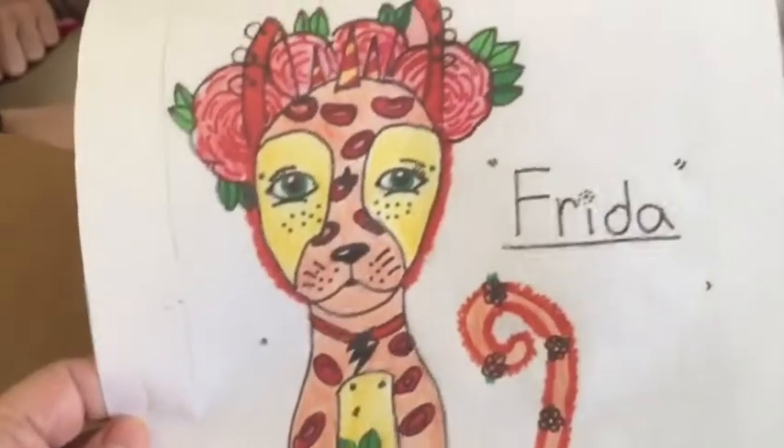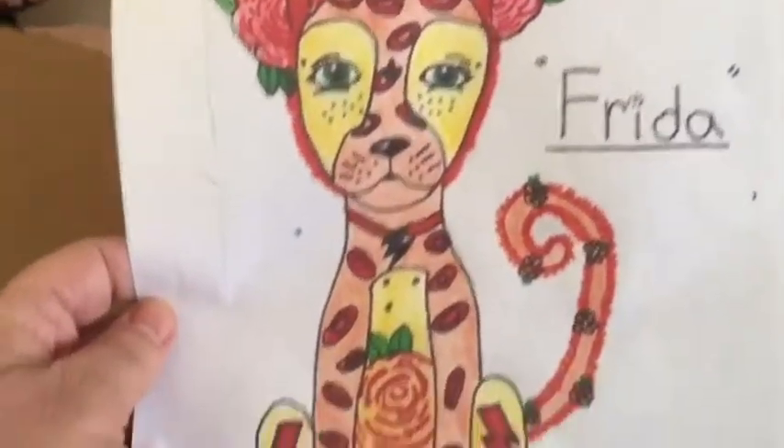I don't know who Frida is. Exciting! So this is the Budsies box and bag. You want to open it up, Jinx? So let's pull that out. This is a drawing that someone's child made, called Frida, and Jinxie's going to take it out for us.